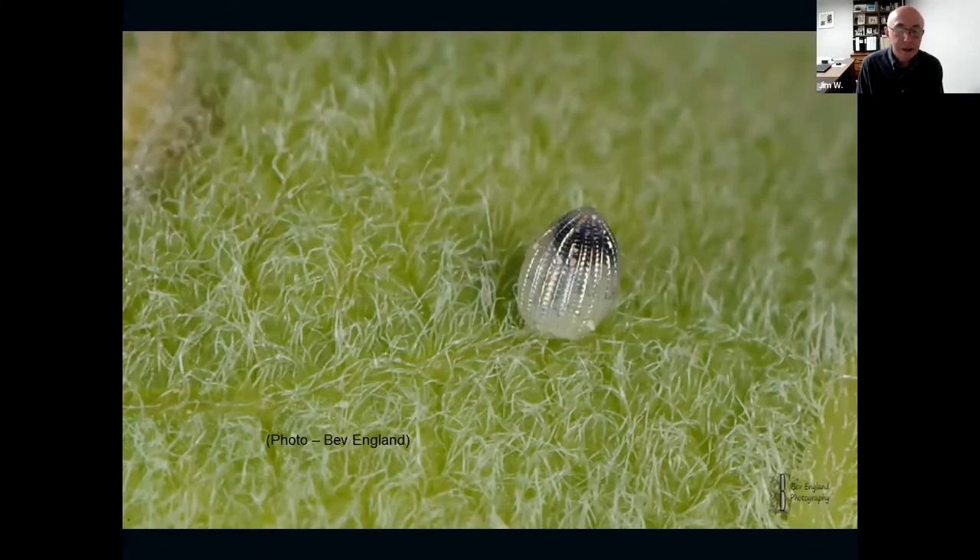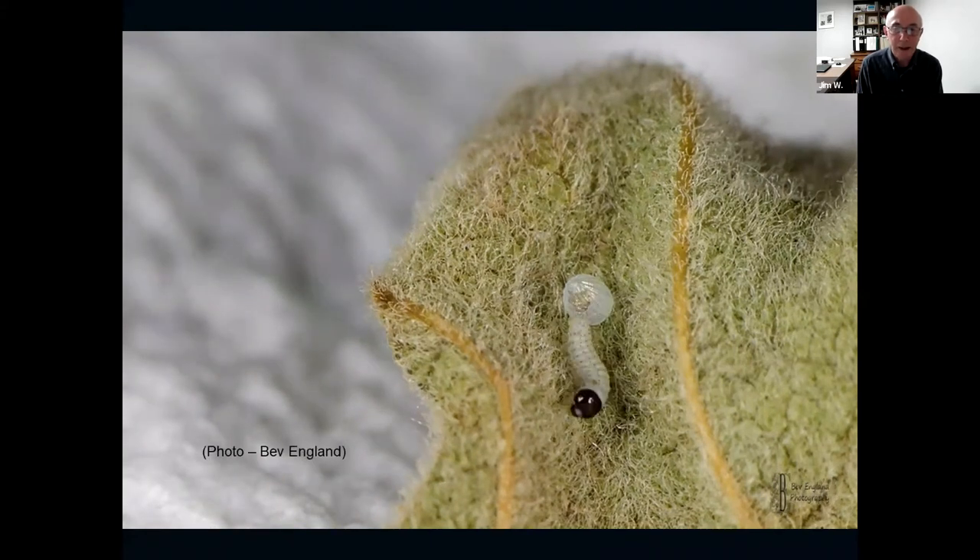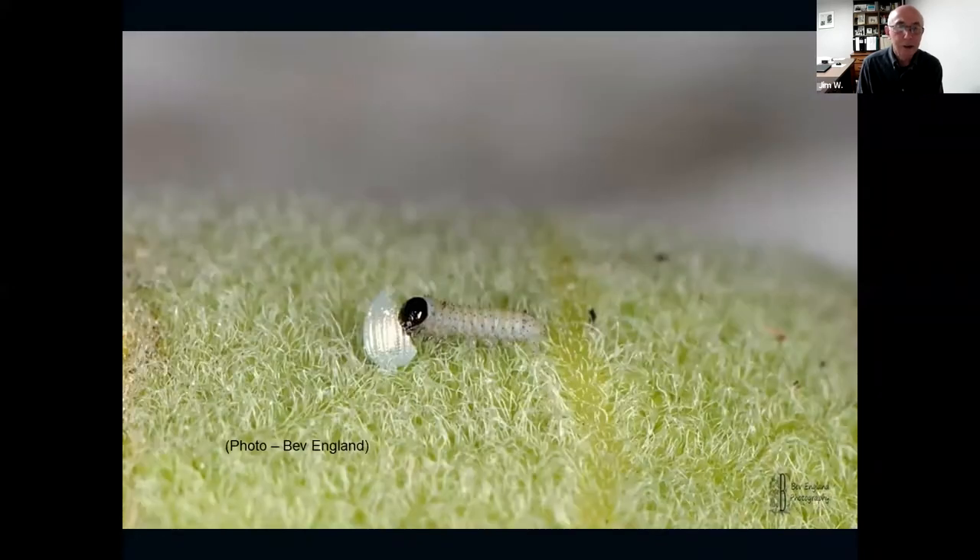Three days in, the egg starts to change — it becomes dark. Suddenly, pop — a little tiny caterpillar comes out. It's so small, remembering that the egg is the size of the head of a pin. He crawls out and the first thing he does is turn around and eat the egg shell to recycle the nourishment in it. Then, ravenously hungry, he starts to eat — but with such small mouthparts, he has to start eating the hair-like structures on the bottom of the leaf until he can grow big enough to eat the leaf itself.